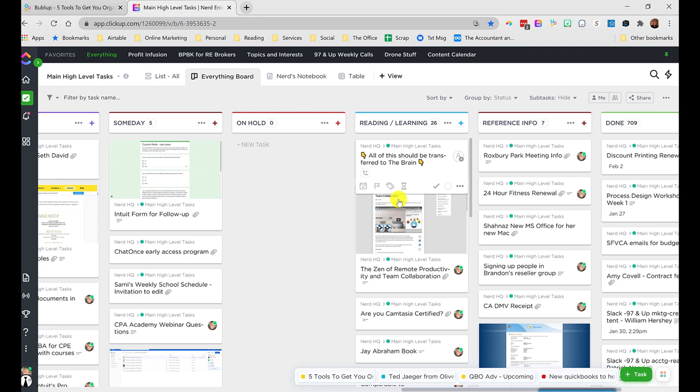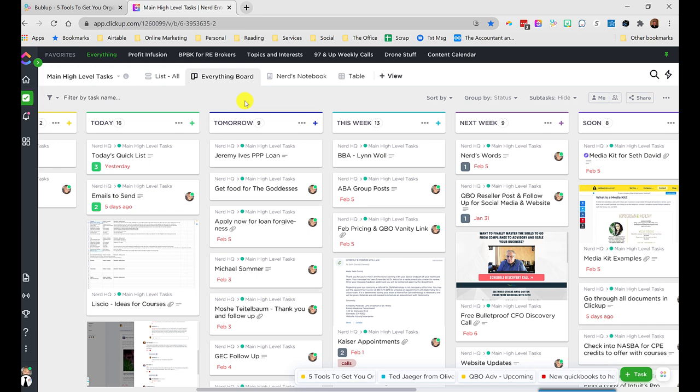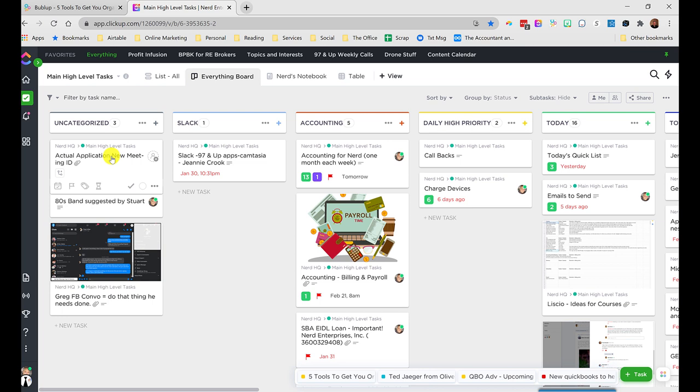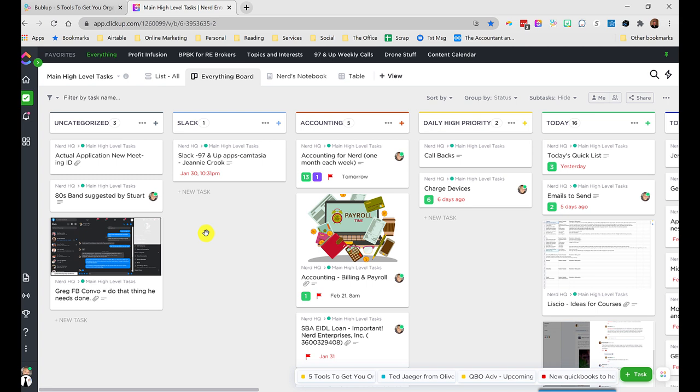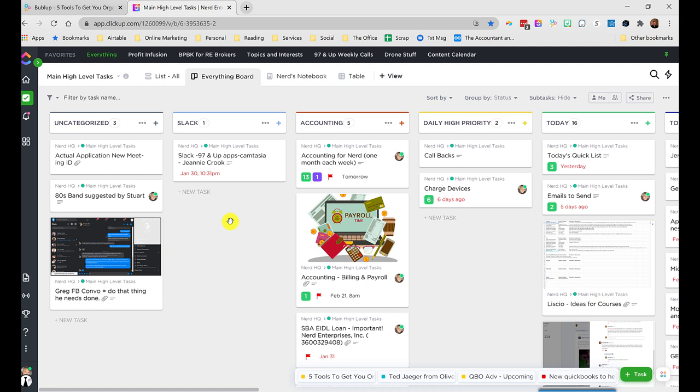I've also got On Hold, Reading and Learning — I'm going to move that to the Brain, as my note indicates — and then Reference. This is where David Allen talks about reducing stress. It doesn't take a lot to think for two seconds about which category something belongs to. If I'm not sure, I stick it in Uncategorized because I know I'm going to come back to this several times every day. I can stick it in Uncategorized and then clarify and organize it later. I even have personal stuff I'll drop in here just to deal with later.